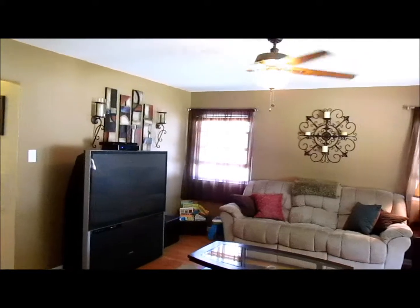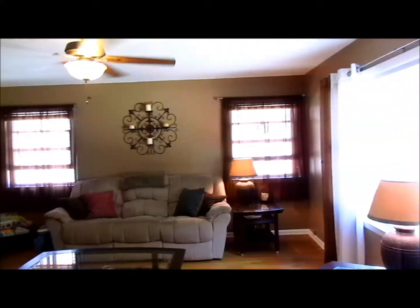Here's the first floor living room — it's big and spacious, has a ceiling fan, hardwood floors, and lots of windows. Nice.